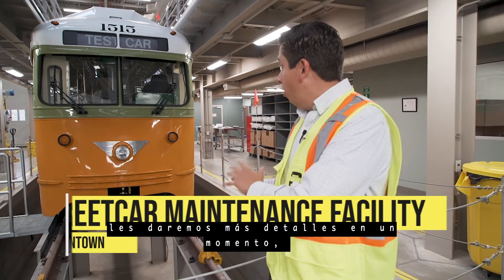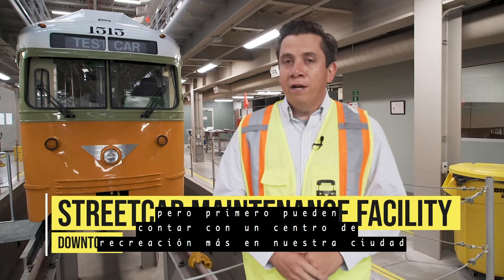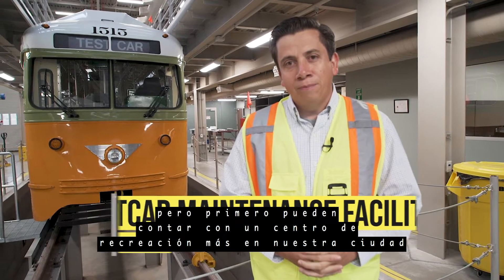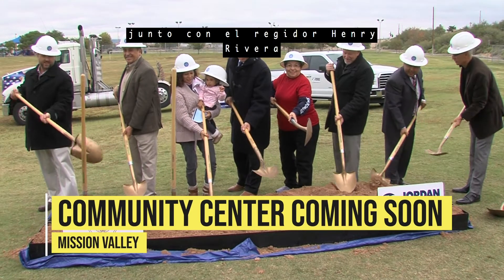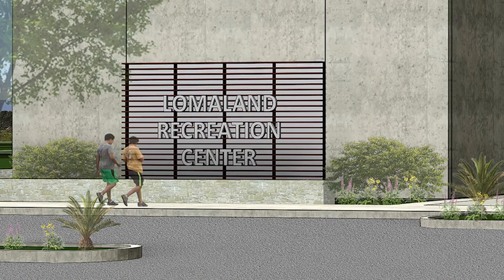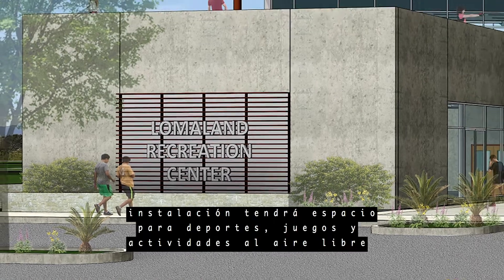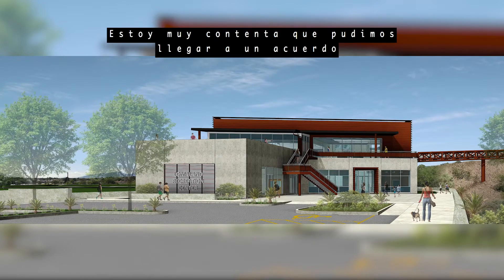The city of El Paso is set to create another community rec center. The capital improvement department along with city representative Henry Rivera officially broke ground on the Lomaland rec center located on Lomita Drive. The facility will have space for sports games and outdoor activities, and will include a multi-use deck and renovated soccer field.